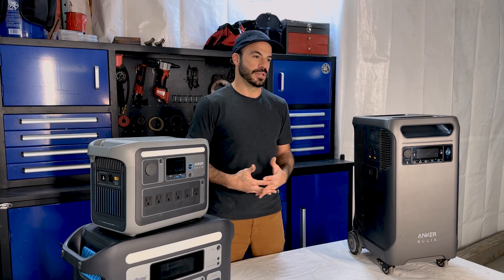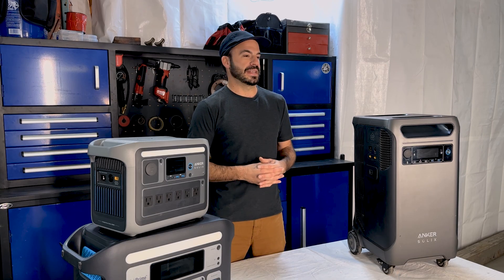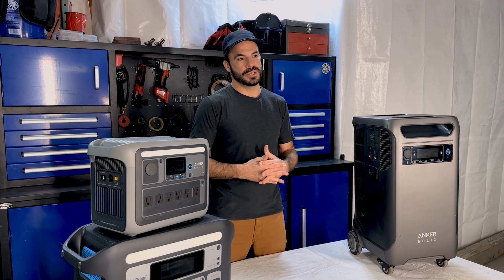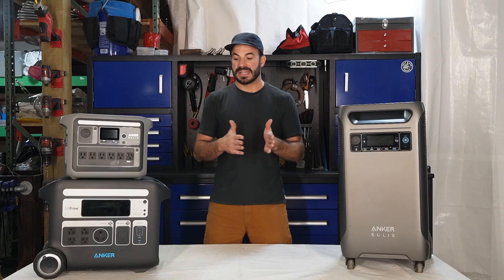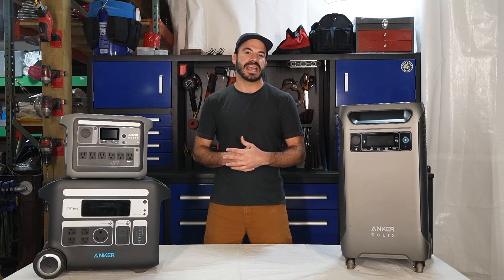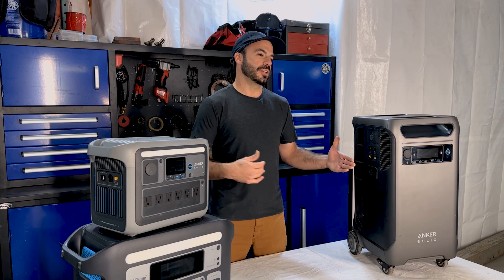A great feature of the Anker Solix line is the ability to add expansion batteries to extend your run time without needing to buy a whole additional unit. The C1000 and F2000 can both double their battery capacity through expansion battery packs, while the F3800 can more than double its capacity through multiple expansion packs. When deciding which system works best for you, add up the watt hours you'll need across all your loads to ensure you have the run time required.